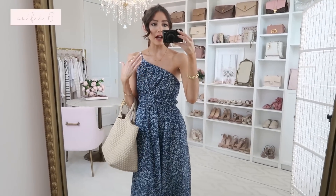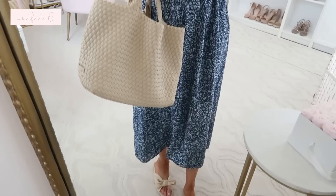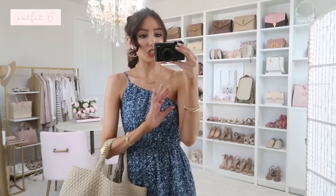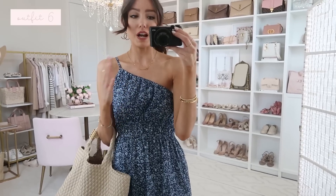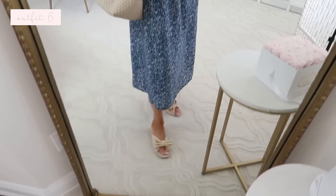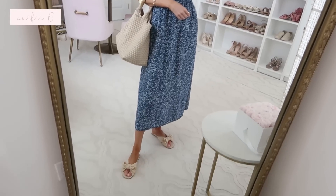Next is this stunning one-shoulder dress. I noticed it works styled either casually or dressy — it's really versatile. Here I've done a casual look with sandals from my online boutique, Karen Rose. We're having a big summer sale right now, making room for new launches, so there are some highly discounted items while sizes last. Anyway, this dress is so comfy with an elastic waist and very flattering. I love this navy floral print.